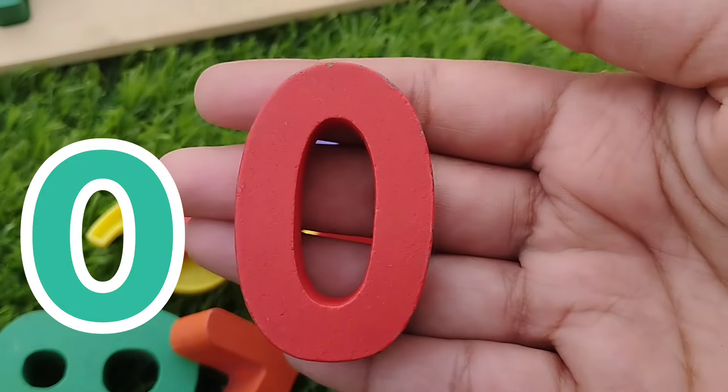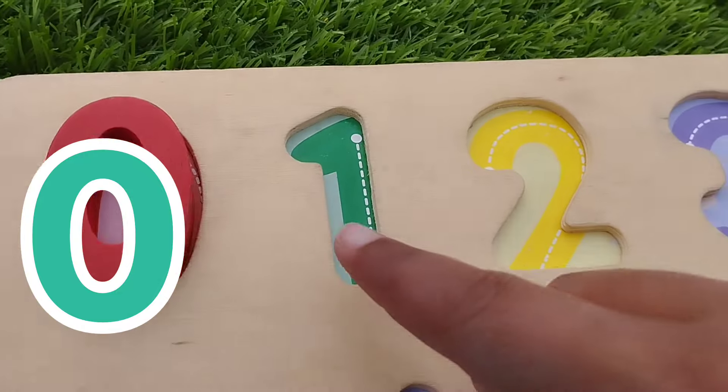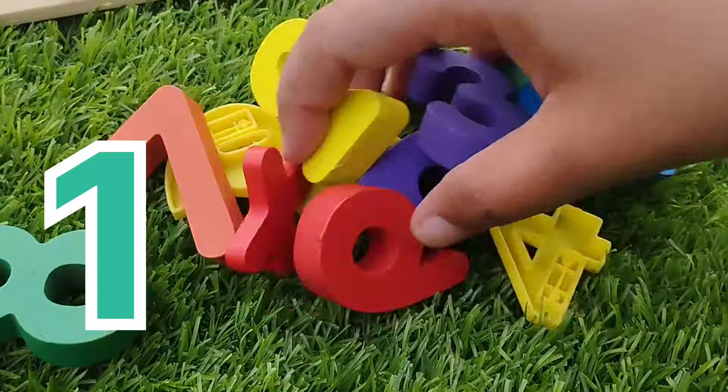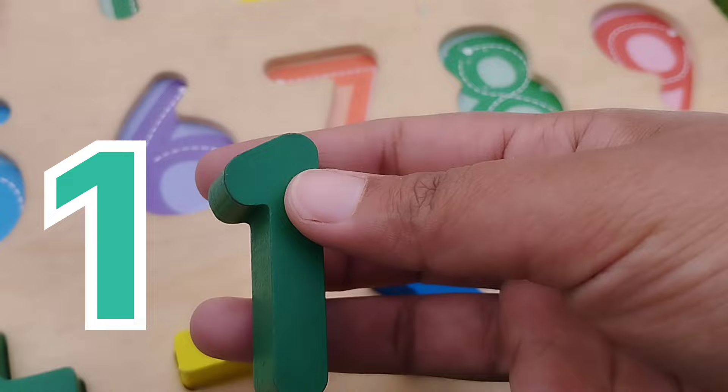The first number is number 0. This is number 0. The next number is number 1. This is number 1.